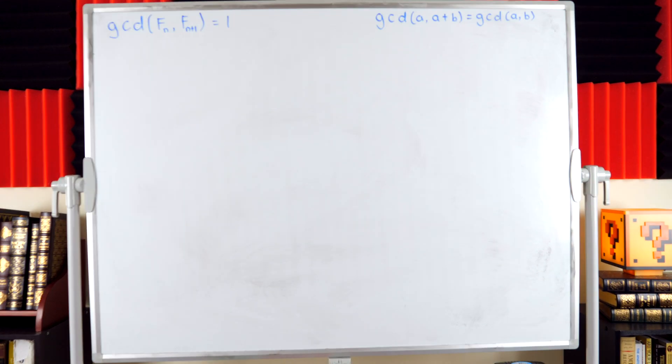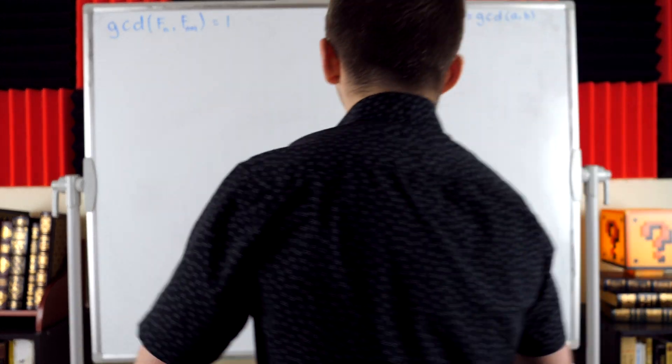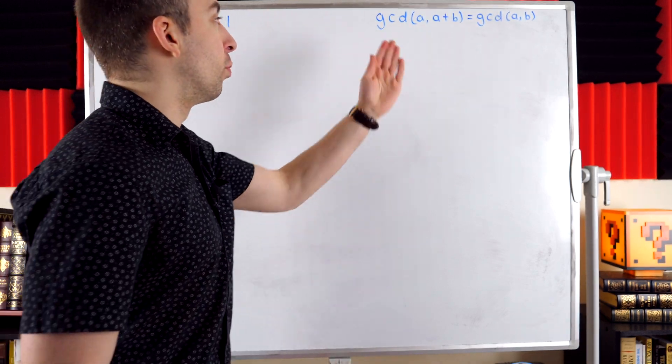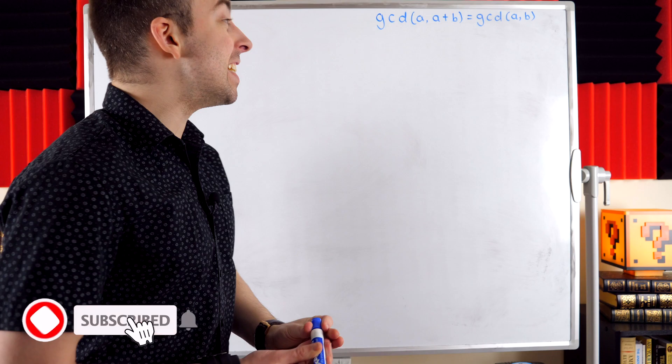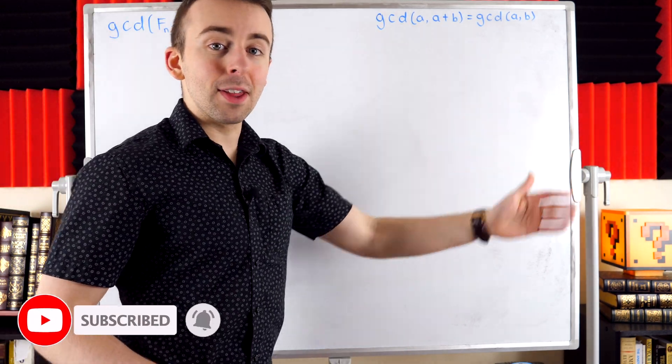All right, let's get to it. Let's quickly go through a sketch of why this GCD result is true, since the rest of the proof follows very easily once we have this.